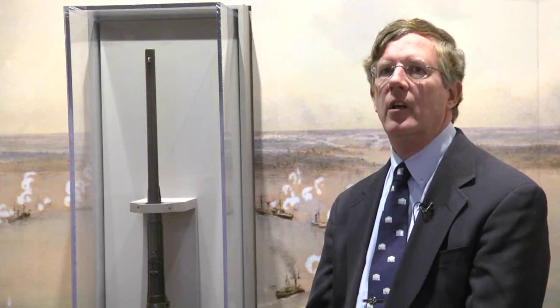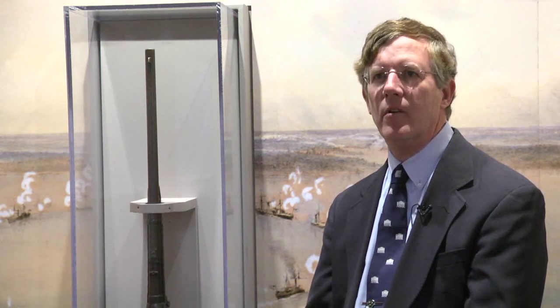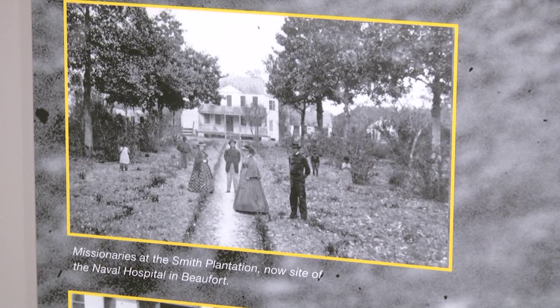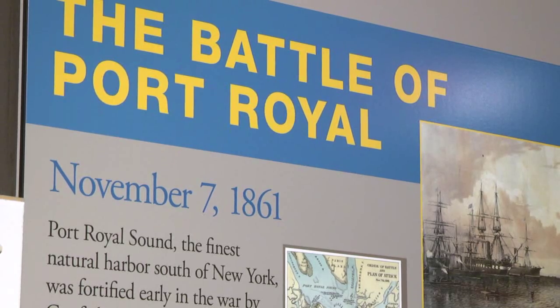The United States government was using Port Royal as a sort of training and testing ground for future economic, military, social, and political changes based around the former slave population — how they wanted to see the United States formed after the war.